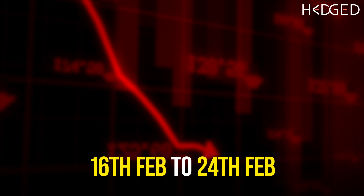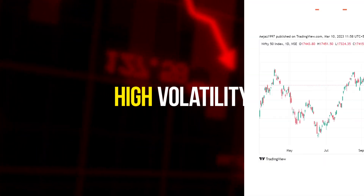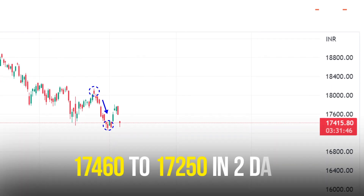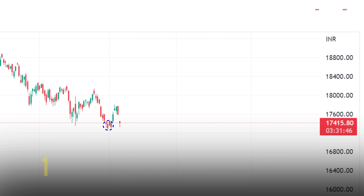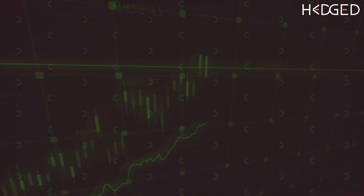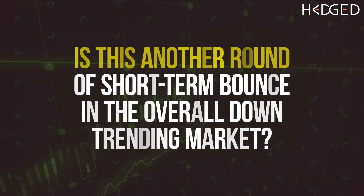After a steady downtrend from 16th Feb to 24th Feb, last week was marked by high volatility with the Nifty index experiencing wild swings. Nifty went down from 17,460 to 17,250 in two days and went up from 17,250 levels to 17,600 in the next three days. The question in every trader's mind right now is: now that the Adani problem is behind us, is the bottom done for now and are we headed for higher levels, or is this another round of short-term bounces in the overall downtrending market?